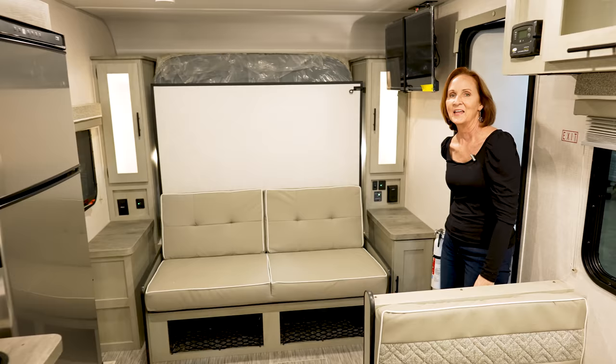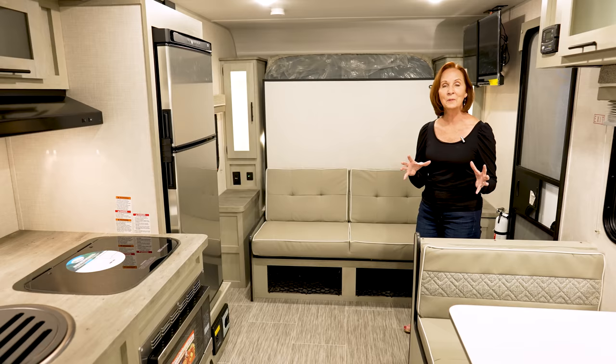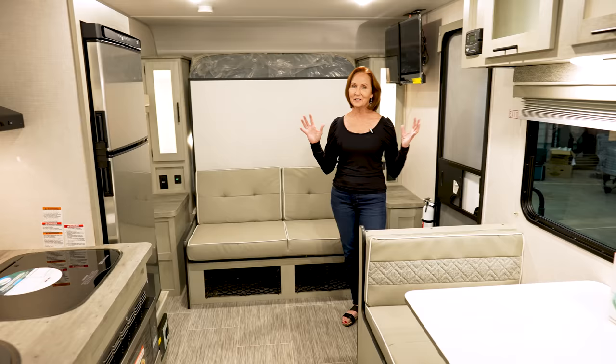The space in this trailer really is comfortable. The 19RBM — those initials stand for rear bath across the rear and the murphy bed on the front. That is really what makes this trailer so nice. You've got a small slide out in the kitchen and a nice two-person dinette, plenty of storage, a lot of walk-around room, really great styling in here.